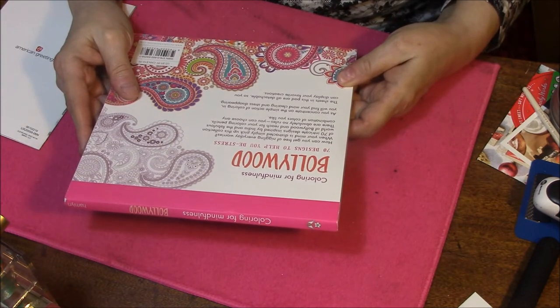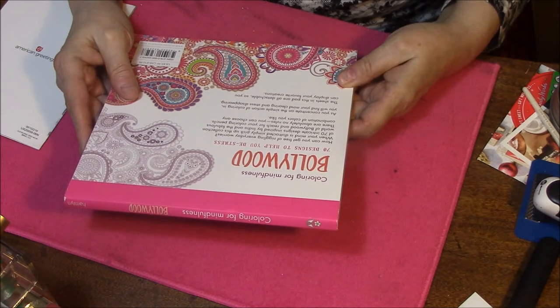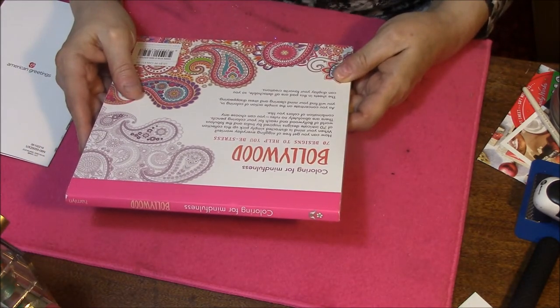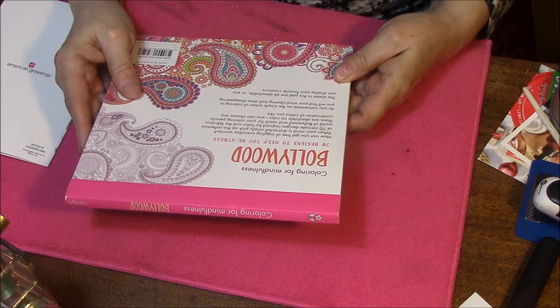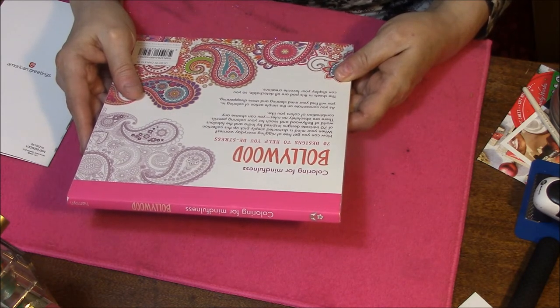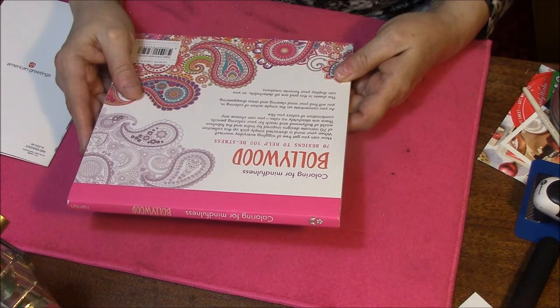How You Can Get Free of Niggling Everyday Worries: When your mind is distracted, simply pick up this collection of 70 intricate designs inspired by India and the fabulous world of Bollywood, and reach for your coloring pencils. There are absolutely no rules. You can choose any combination of colors you like. As you concentrate on the simple action of coloring in, you will find your mind clearing and stress disappearing. The sheets in this pad are all detachable, so you can display your favorite creations.